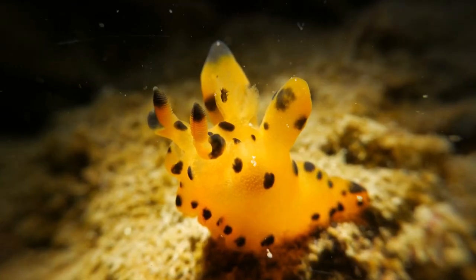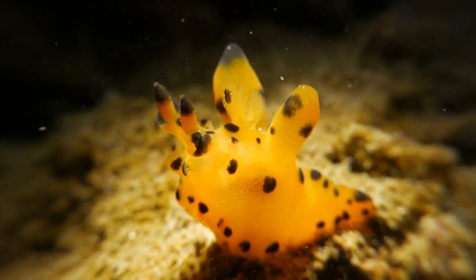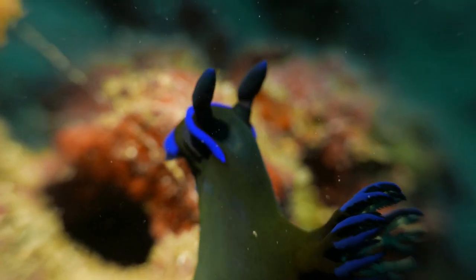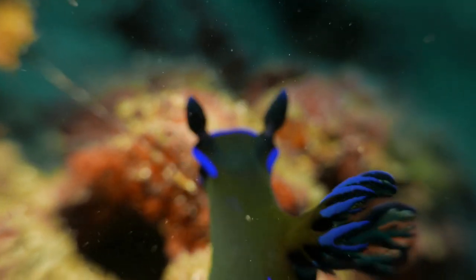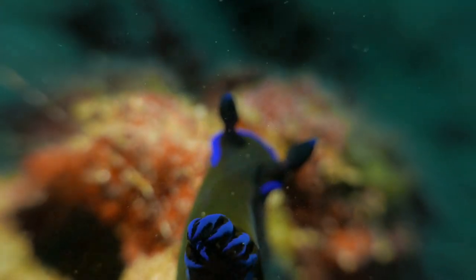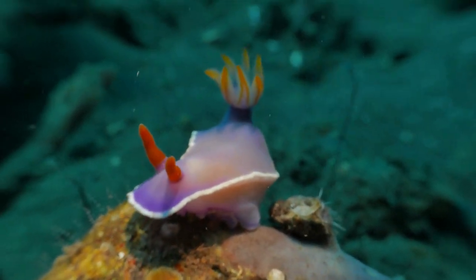Because of this beauty, nudibranch often attract divers and underwater photographers. Their body shapes are also very diverse, ranging from those that are shaped like cones, pipes, or spheres, to those with more complex body shapes with various protrusions and recesses on their body surface.